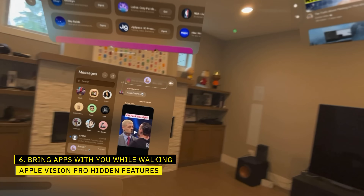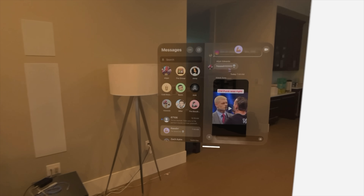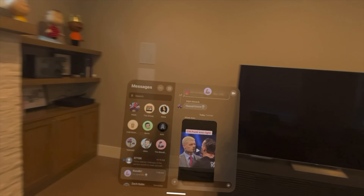What if you want to bring your apps with you as you're moving around instead of leaving them behind? You can do that as well. Just grab the app's placement bar and keep holding onto it while you're walking — the app will come with you as you move. So if you want to grab a video and bring it into the kitchen to place above the sink while you do the dishes, you can do that.